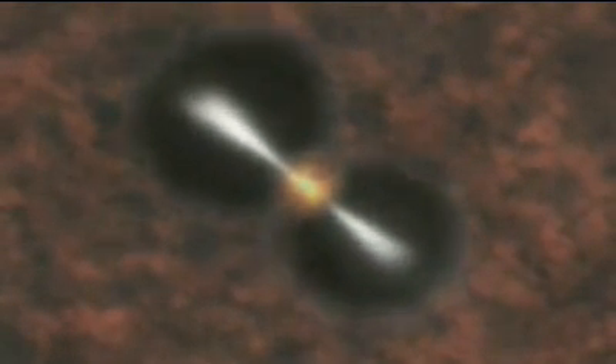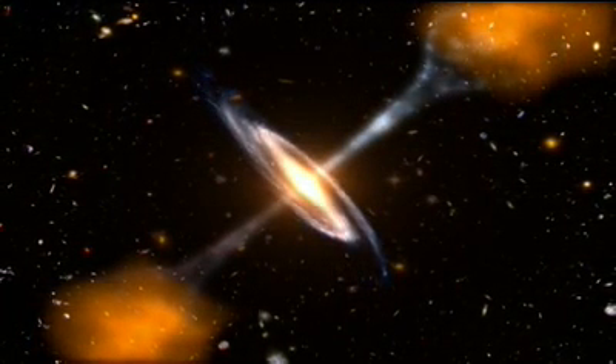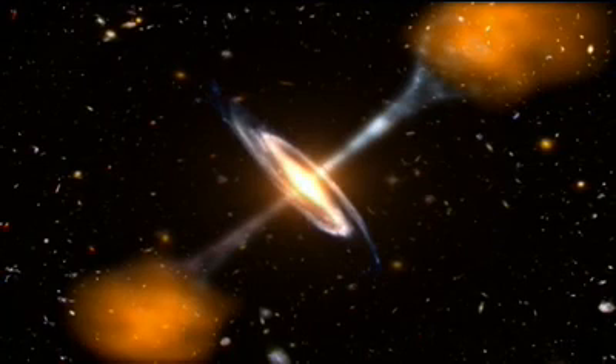Every big galaxy has such a monster black hole in its heart. And if that black hole has matter falling into it — if it's actively feeding — then it too may have an intensely bright accretion disk and those jets of energy beaming out, just like M87 does.